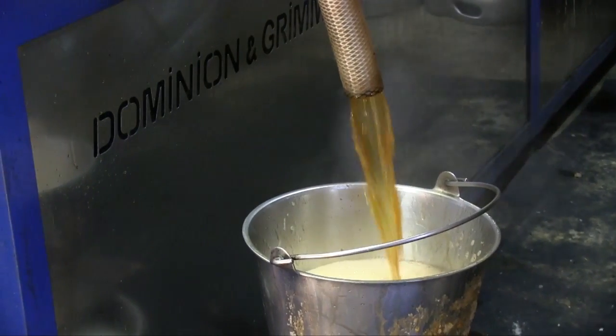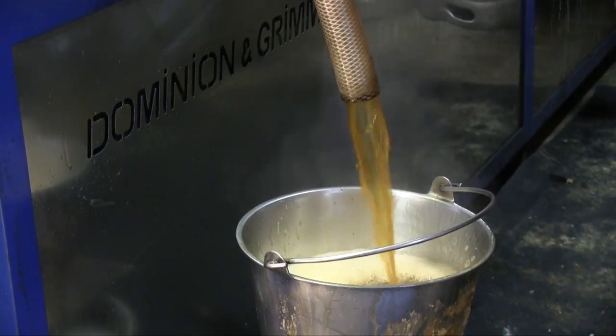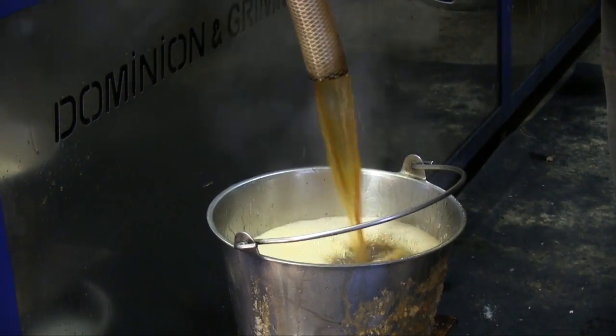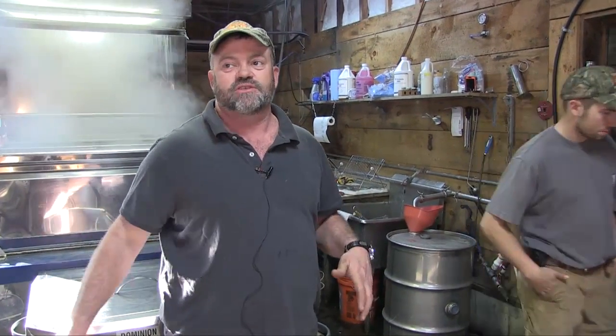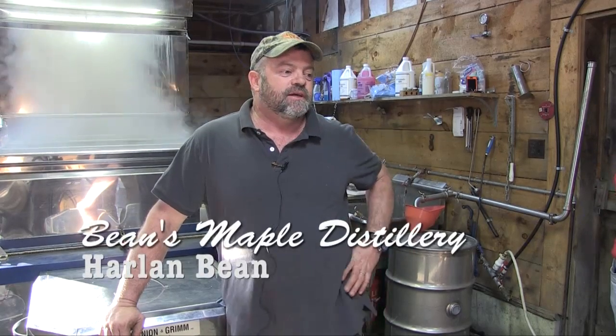We bring it in here right from the tanks. It goes through a filter process, then we run it through a reverse osmosis machine, which takes that 2% sap and turns it into 12% sap. That allows us to boil it a lot faster and use much less fuel. I burn with oil now. We used to burn with wood and go through about 30 to 35 cords a year. When my father was alive, he cut all that by hand — cut it, stacked it, split it. But doing 35 cord a year got to be a bit much, so we switched to oil.